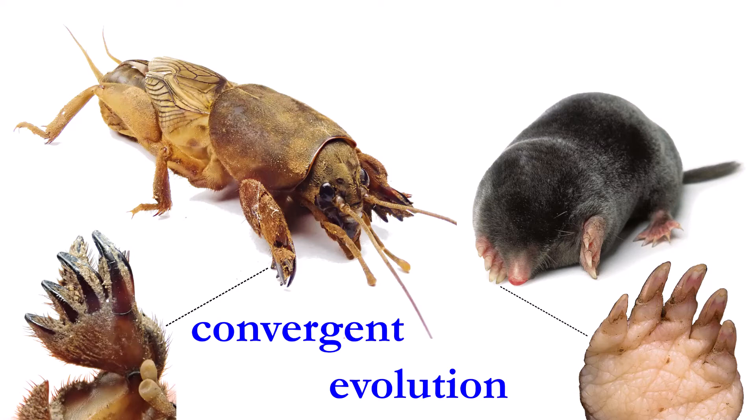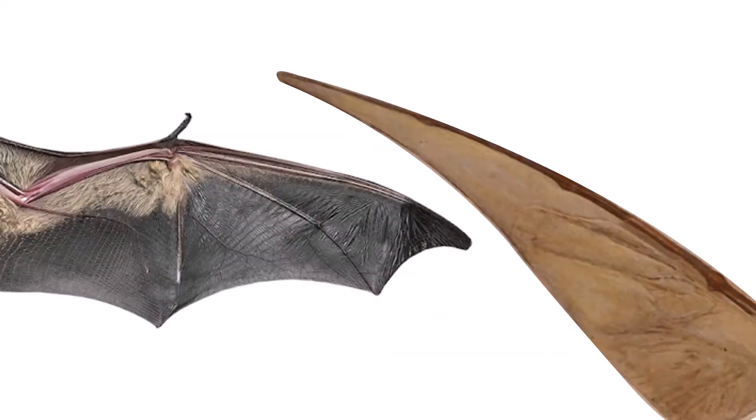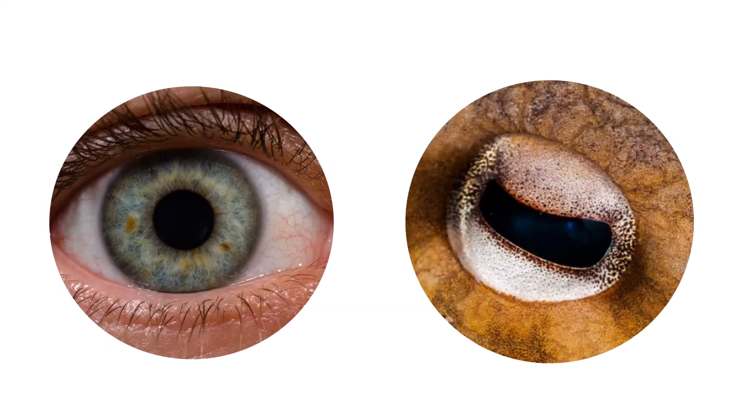Other examples of convergent evolution include the similar body plan of ichthyosaurs and present-day dolphins, the membranous wings of bats and pterosaurs, and the remarkably complex camera eyes of vertebrates and cephalopods.